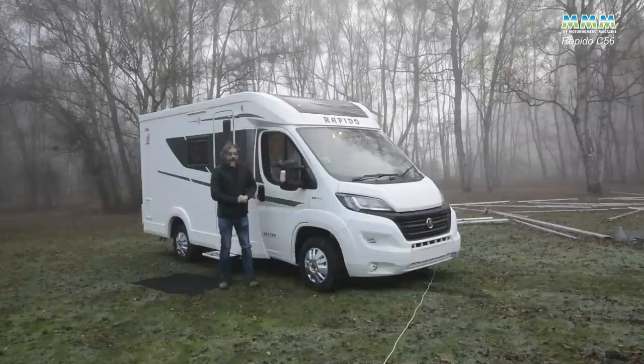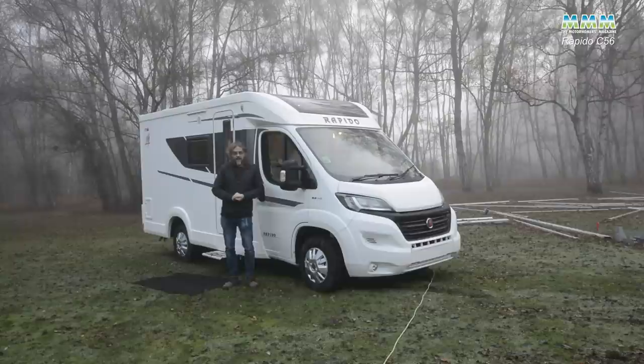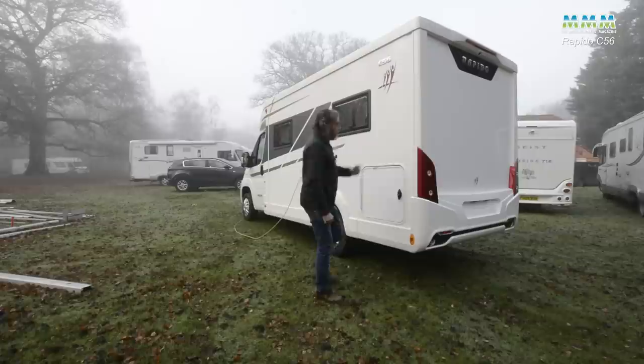There's a new design to the rear end too, and a bigger over-cab sunroof that's glass rather than plastic — so lots of features to like about this vehicle. The habitation door's got central locking as well.